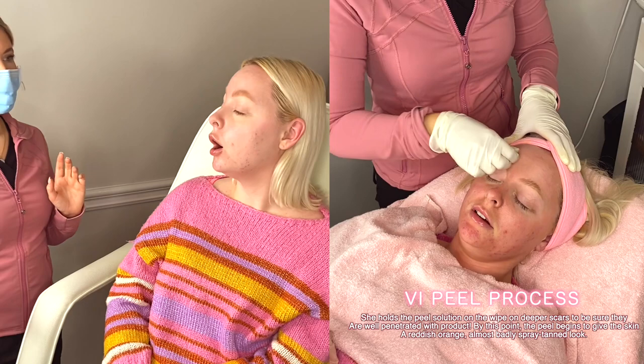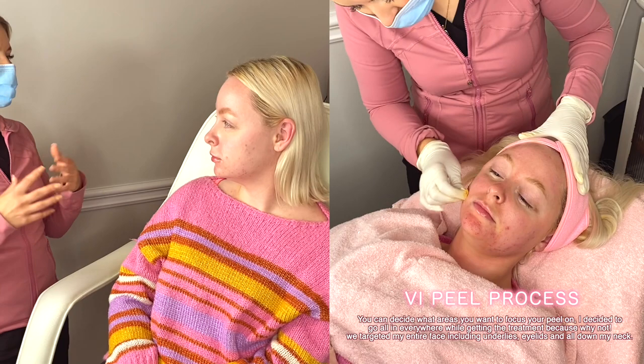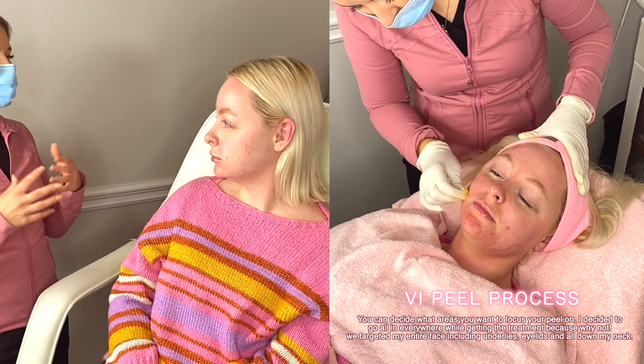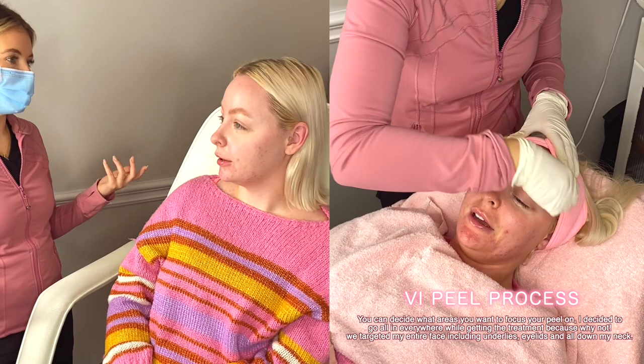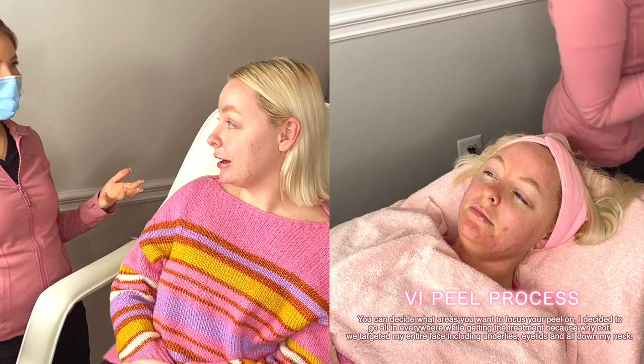You have to wear sunscreen after a chemical peel — your skin is like brand new and it's going to burn super easy. One of the biggest things we want to avoid is post-inflammatory hyperpigmentation. If you get too much heat on your face — no hot steamy showers, no hot tubs, no saunas — those can cause pigment to pop out, and we want to get rid of the pigments. So just baby the skin.